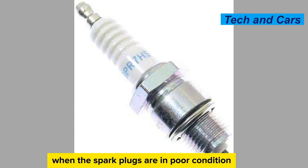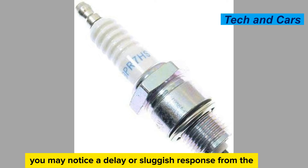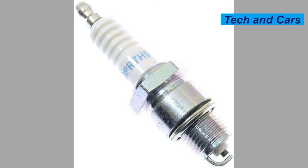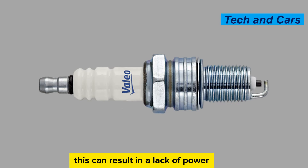Poor engine response. When the spark plugs are in poor condition, you may notice a delay or sluggish response from the engine when you press the accelerator pedal. This can result in a lack of power or a slower acceleration than usual.